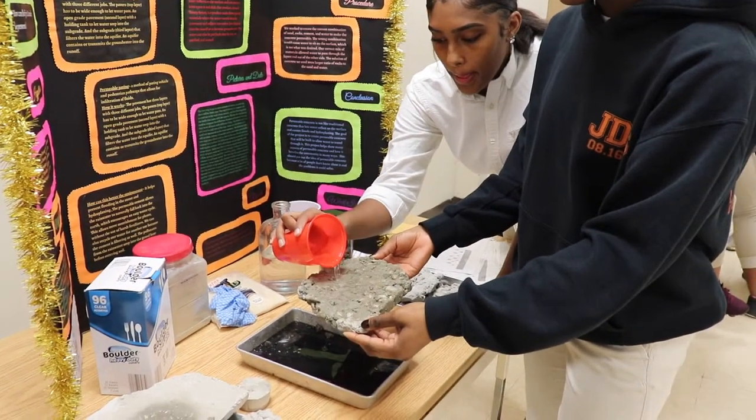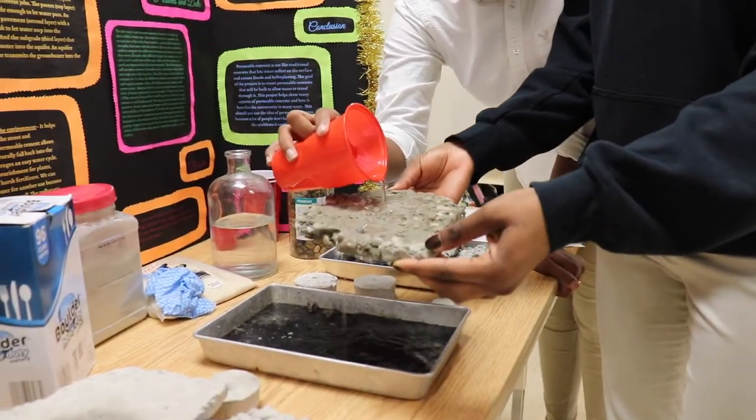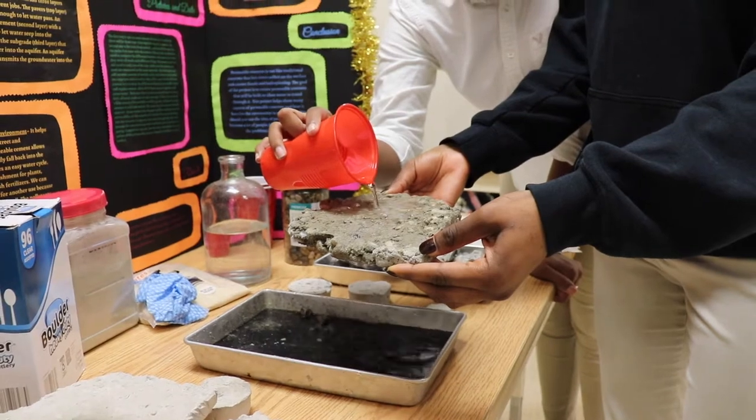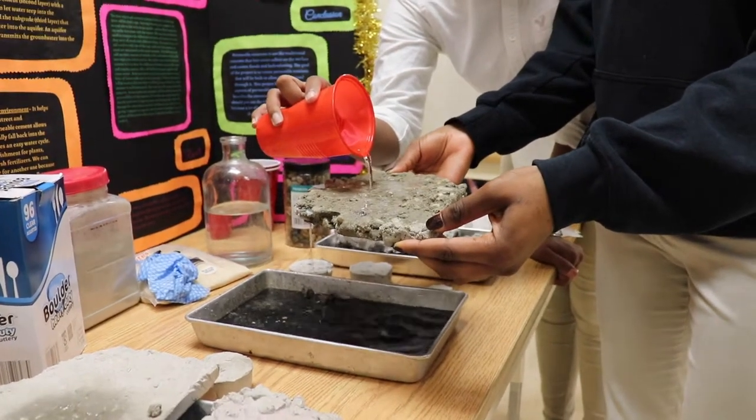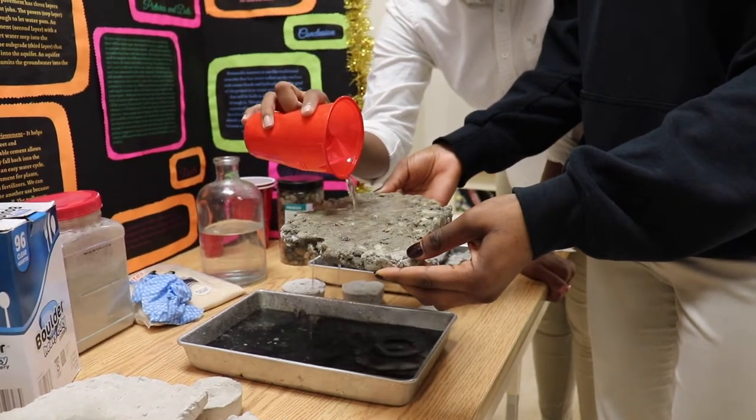My partners Christine and Dinesia are pouring water through permeable concrete. The water goes through because there are rocks, pebbles, and cement which allow the water to pass through.